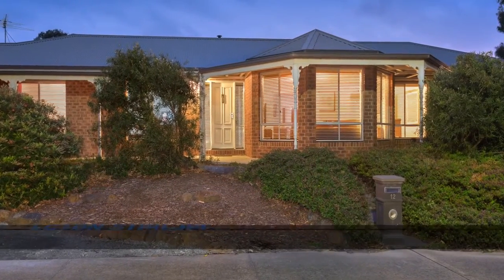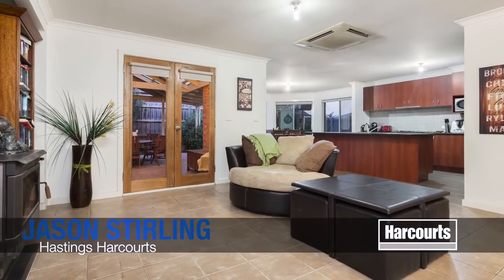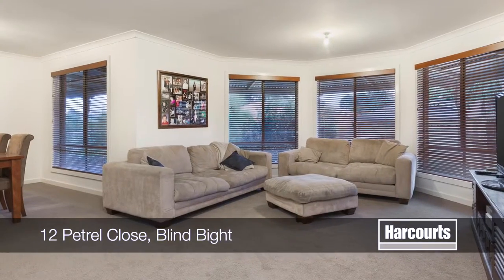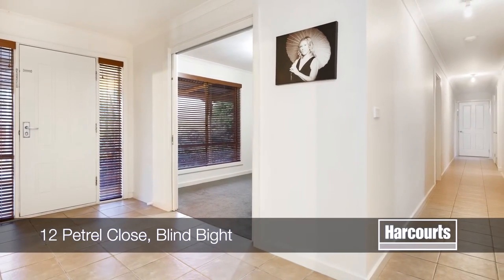Number 12 Petrel Close, Blind Bite. This beautiful family home is sure to have enough space for everyone, with multiple living zones throughout the home. This home has the ideal family floor plan.